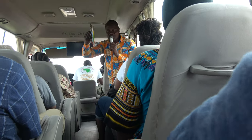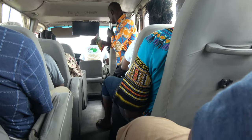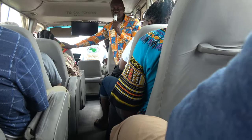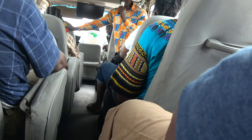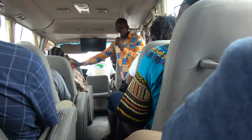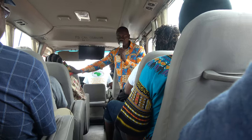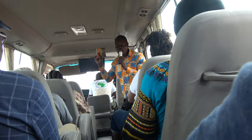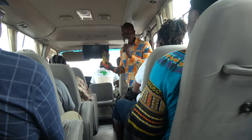Kwame Nkrumah built a giant concrete road that we are driving on right now. It is about 18 miles of concrete road, and it was named the triangular road because of its triangular form.